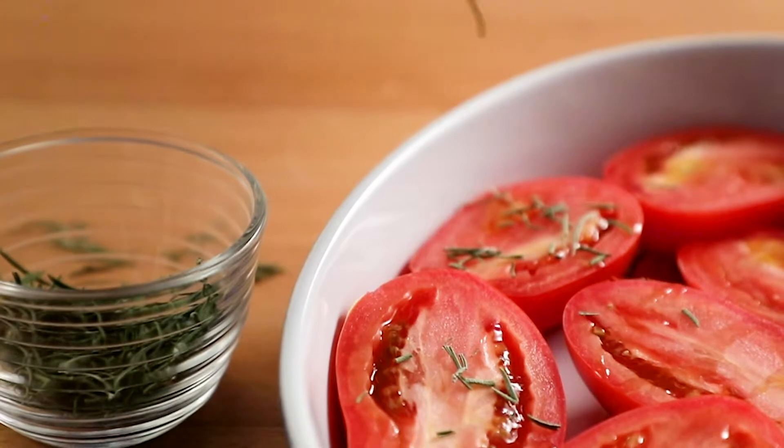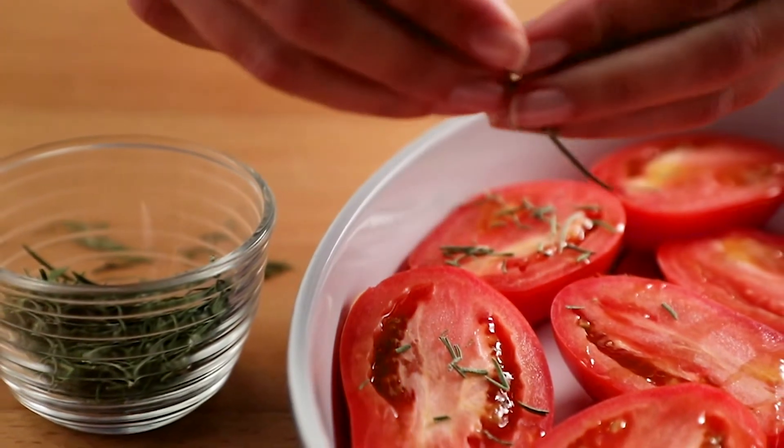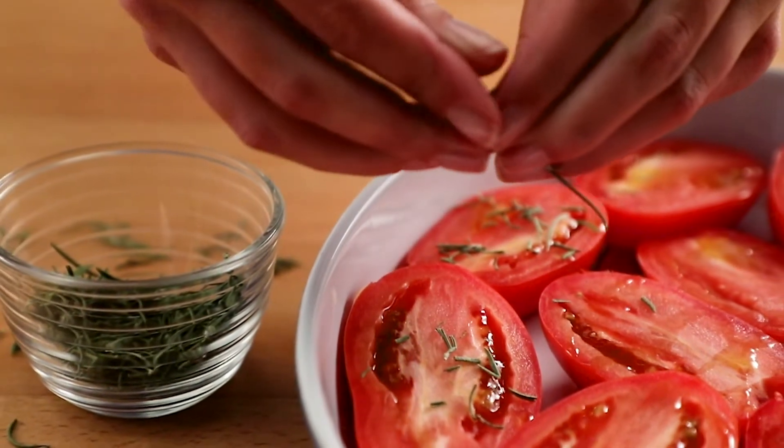Gently crushing dried herb leaves between your fingers can release extra flavor in your recipes. It is the natural oils retained in dried herbs and spices that give them their unique aroma and taste.